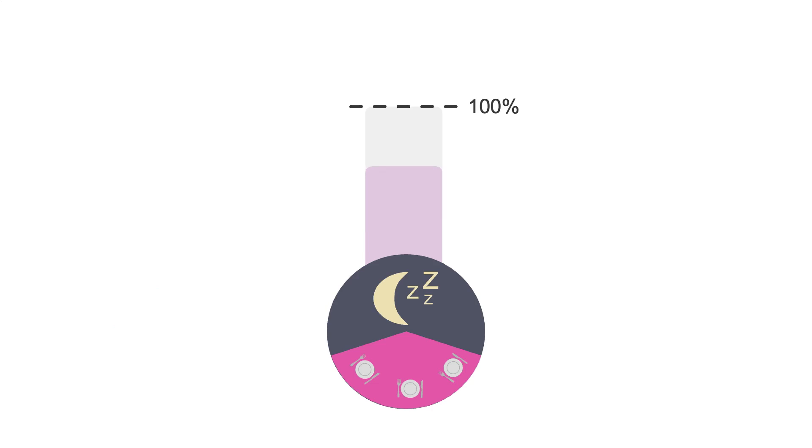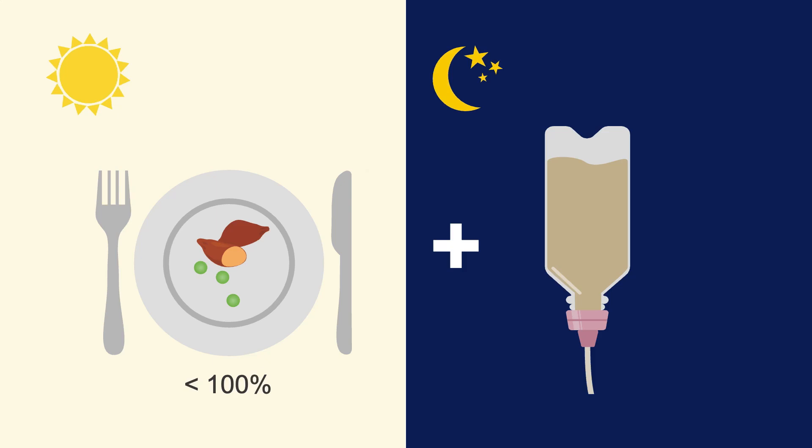Cyclic tube feeds can also be used to meet less than 100% of the patient's needs. They're frequently provided on a nocturnal schedule as a supplement for patients whose daytime oral intake does not meet their needs. They're turned off each morning, stimulating the patient's appetite during the day and encouraging them to eat. When calculating these supplemental cyclic feeds, you'll need to choose what percentage of your patient's calorie and protein needs the tube feed should meet, then calculate their goal volume and infusion schedule based on those parameters.